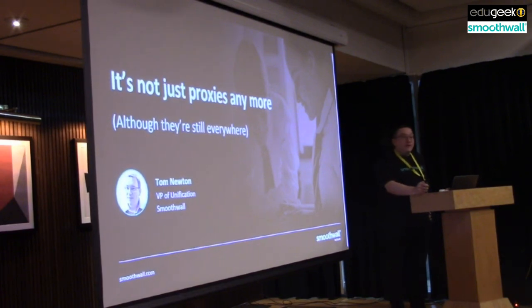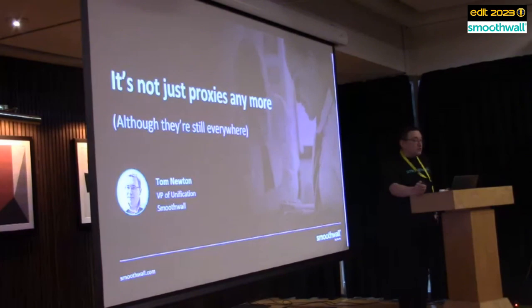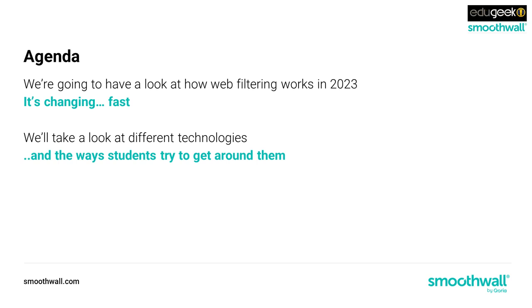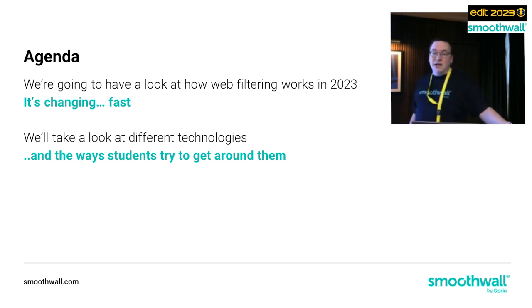Today we're talking about it's not just proxies anymore, although, as the subtitle says, they are still everywhere. We're going to have a look at how web filtering works in 2023 - it's still changing, and the pace of change is probably as rapid as it's been in my 20 years of working with schools web filtering. I'm going to look at the different technologies we use to protect young people online, and the ways those young people are trying to get around web filters, because that's been a constant since the very first computer went into the very first school.